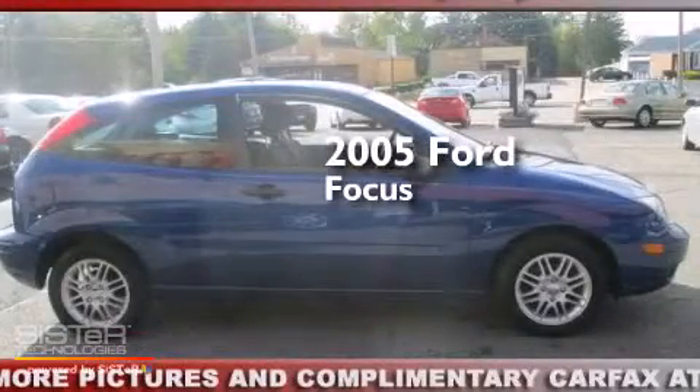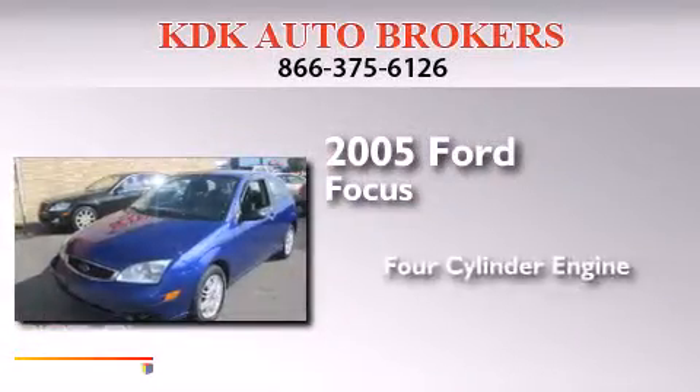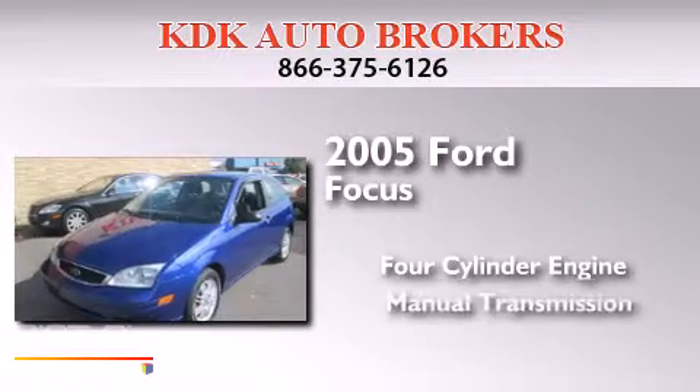This is a 2005 Ford Focus. It features a four-cylinder engine and a manual transmission.